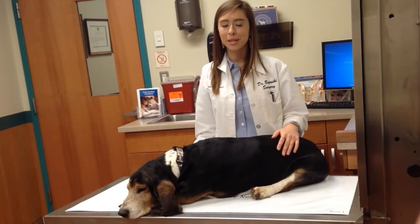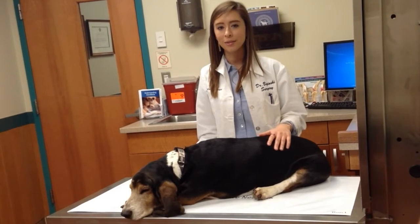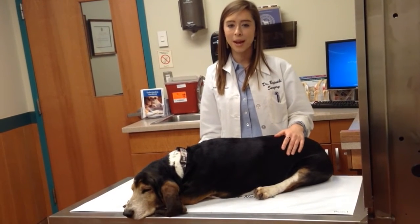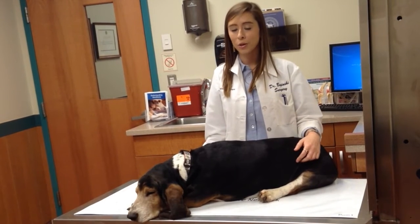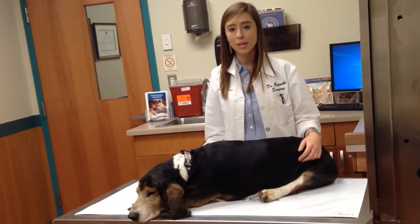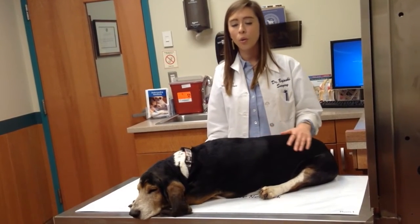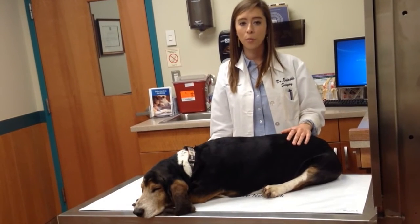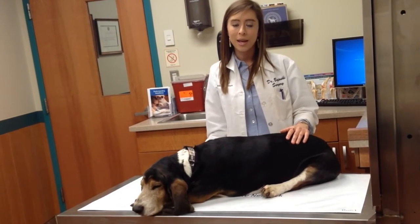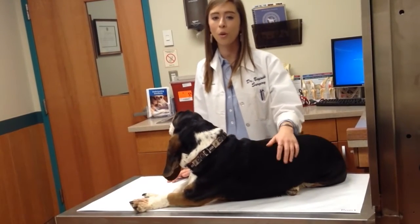In dogs and cats, we can see potential side effects that include constipation, sedation, lack or decreased appetite, whining, pacing, euphoria, or just excitement. If you do notice any of these signs, you should call your veterinarian to discuss a potential reaction to the patch, or you can take your pet into the hospital. If you can't reach your vet, it is appropriate just to remove the patch early. If the patch was the cause of your pet's signs, then they should resolve in about one to two hours.